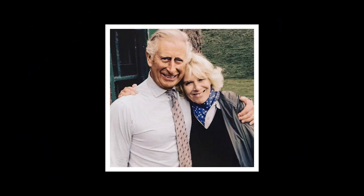Birkhall is one of the royal residences which is in the possession of Prince Charles, 70. He often holidays at the estate with Camilla, Duchess of Cornwall, 72.